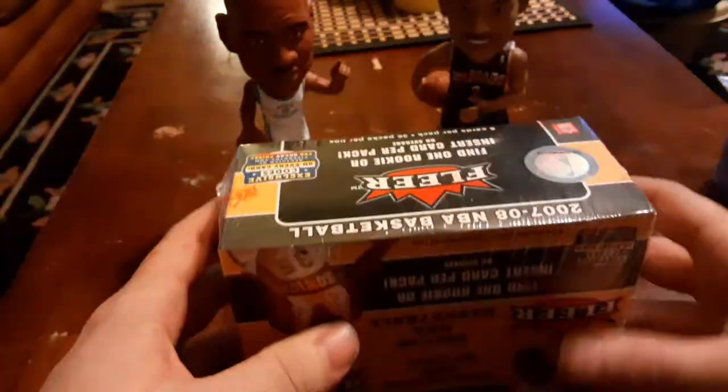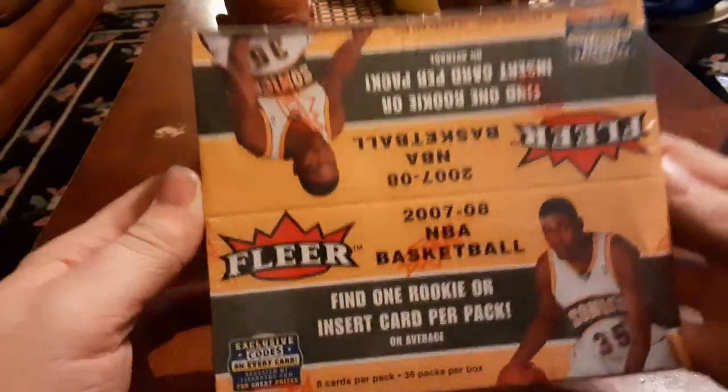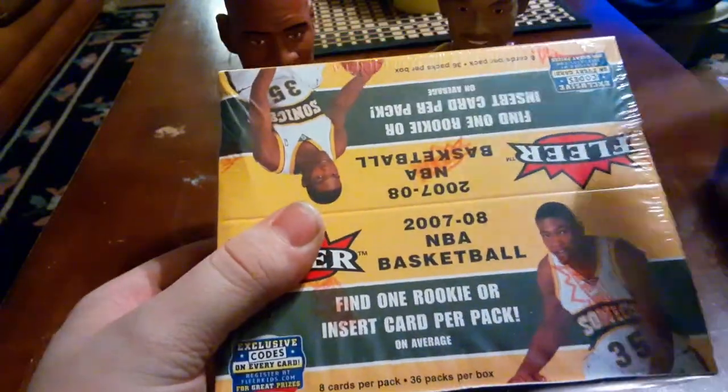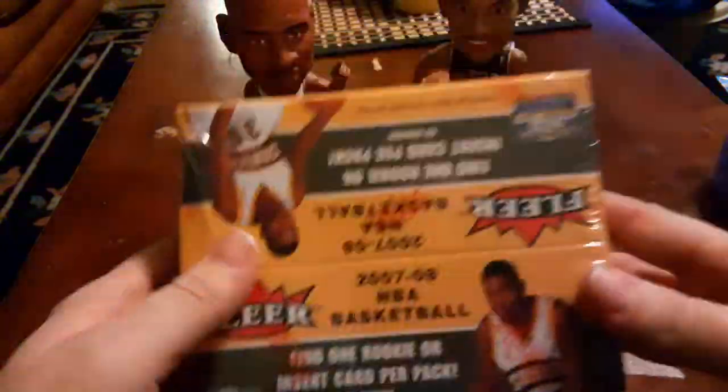We have a 2007-2008 NBA Fleer booster box. This cost $500 — this is the most I've ever spent on a single item. I did not want to miss the opportunity to pull a Kevin Durant rookie card, so that's why we're opening it today.